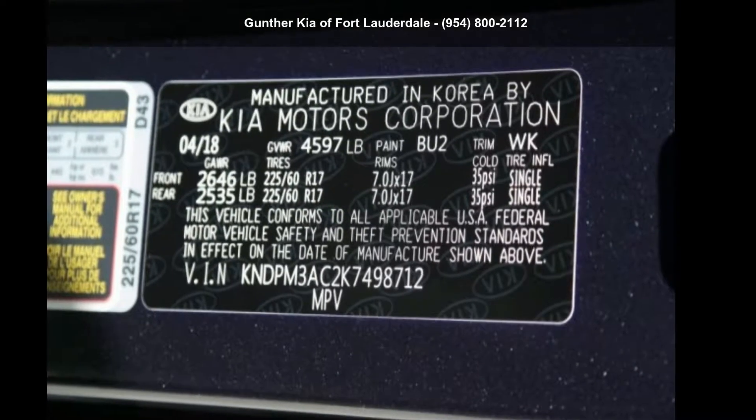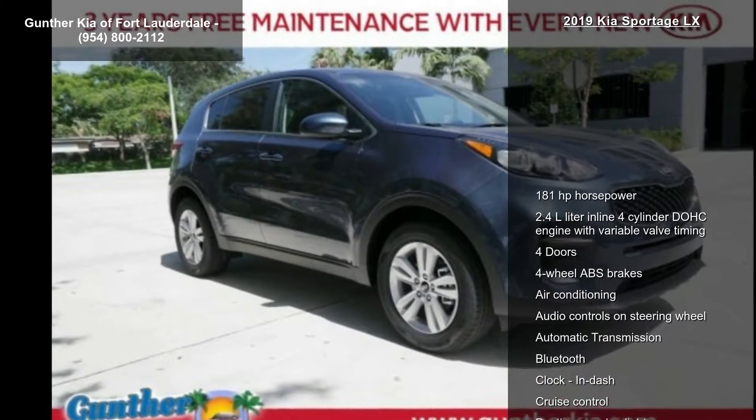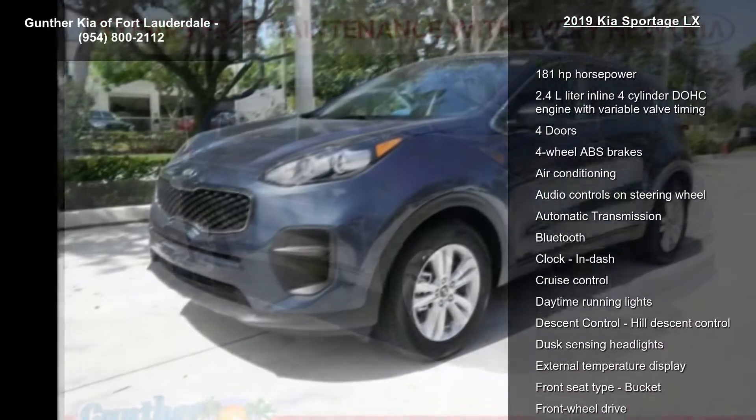Arrive in style with this Kia 2019 Sportage LX. If you are looking for a first-rate auto, this one could be yours today.